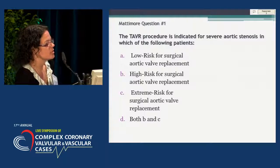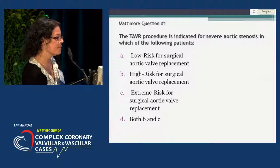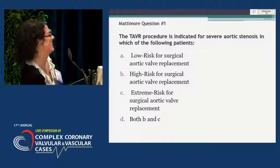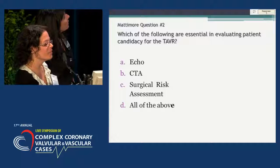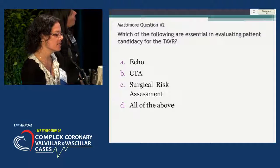The TAVR procedure is indicated for severe aortic stenosis in which of the following patients? A: low risk for surgical valve replacement? B: high risk for surgical valve replacement? C: extreme risk for surgical valve replacement? Or D: both B and C? Which of the following are essential in evaluating patient candidacy for the TAVR procedure? A: the echo, B: the CT scan, C: the surgical risk assessment, or D: all of the above?